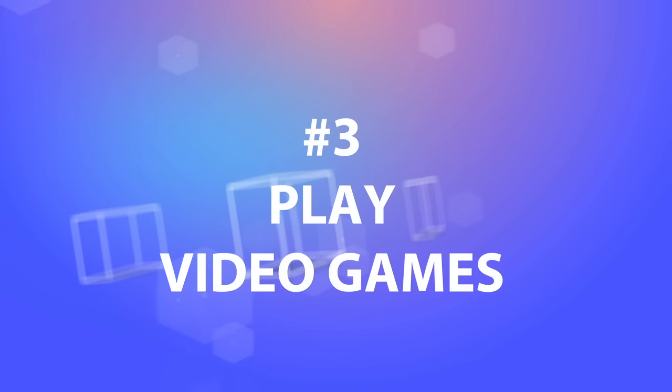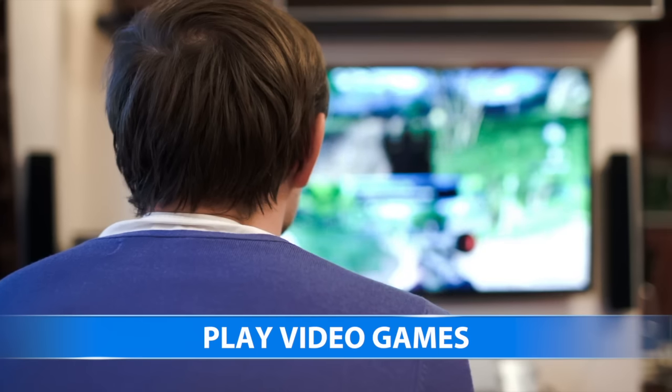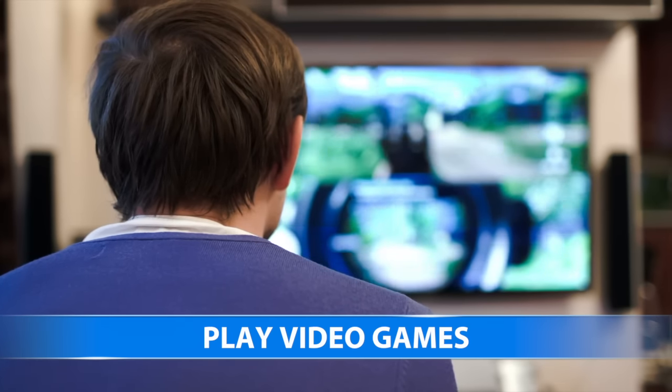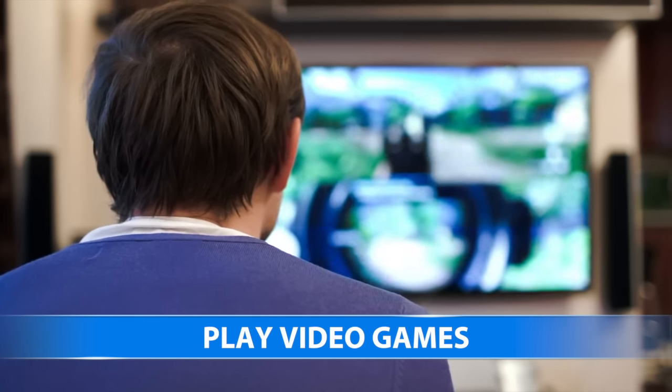3. Play video games. Most smart TVs have fun and casual minigames that you can download from their respective app stores. The TV remote may not be the best controller, but it should do just fine for simpler games.